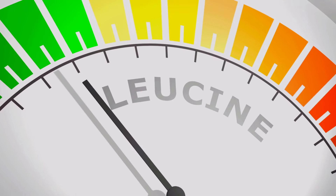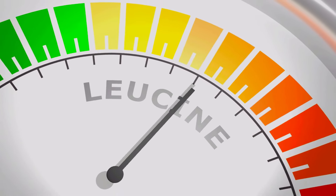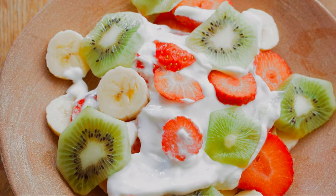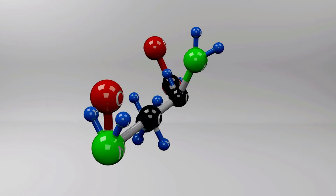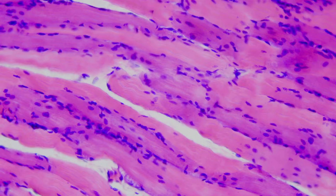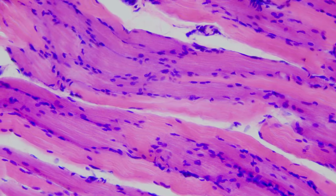Now let's delve into HMB, or Beta-Hydroxy-Beta-Methylbutyrate, a supplement that's been gaining attention for its muscle preserving properties. HMB is a metabolite of the essential amino acid leucine, which is well known for its powerful muscle building effects. You can get leucine by eating foods like Greek yogurt, soybeans, beef and chicken. When leucine is metabolized, about 5% is converted into HMB, which has been shown to play a significant role in reducing muscle protein breakdown and enhancing muscle synthesis.